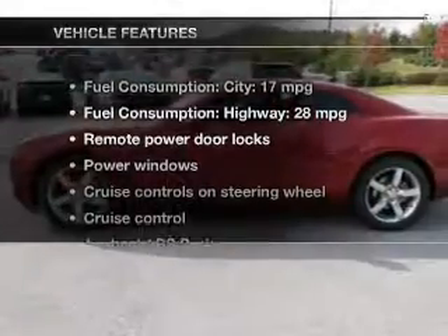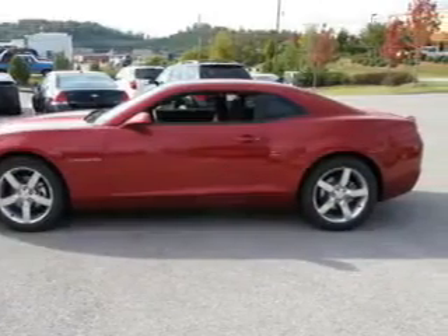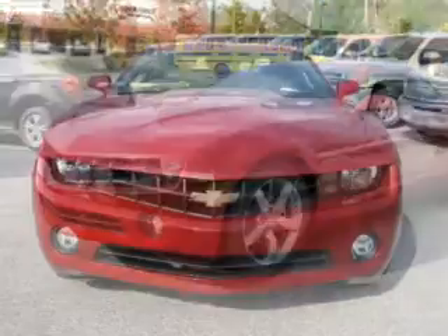With these notable features, you won't want to miss out on the opportunity to own this amazing ride. Power door locks, power windows, cruise control, Bluetooth wireless, an AM-FM stereo, satellite radio, and power mirrors.